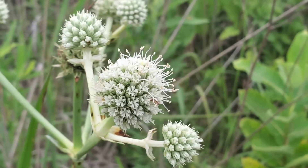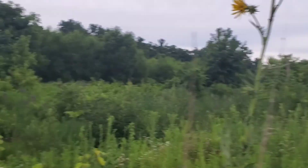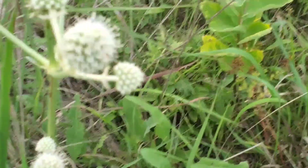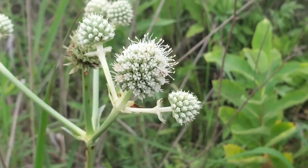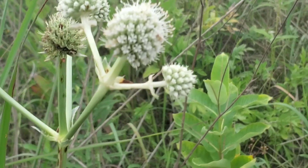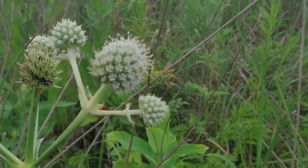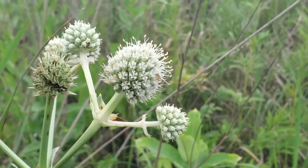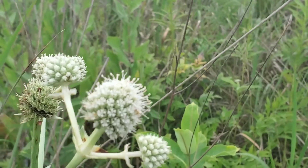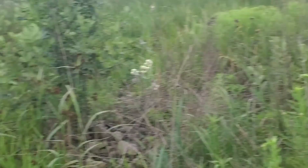This is Eryngium yuccafolium - a member of the Apiaceae, the carrot family. Another member of the carrot family is Queen Anne's lace, which is an invasive weed - but let's not talk about that. This is Eryngium yuccafolium - isn't that a gorgeous flower? What you can see here is a very compact umbel, which means it's got a hemisphere at the bottom and a globe at the top. This video is running pretty long - I'm trying to keep these shorter and doing a really bad job.